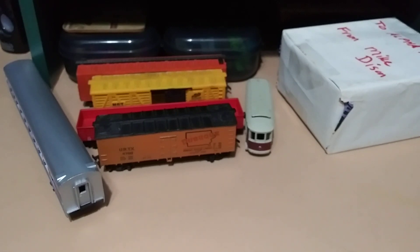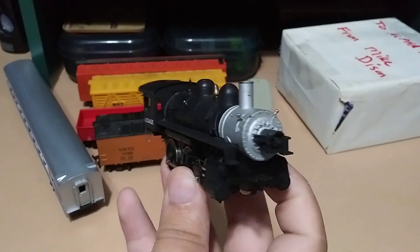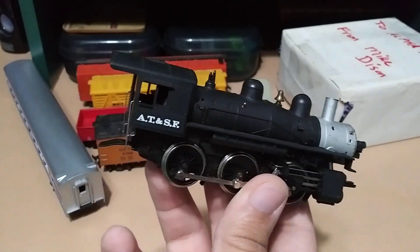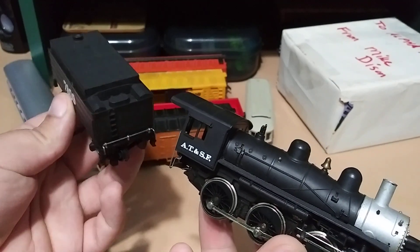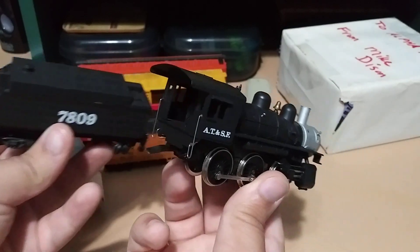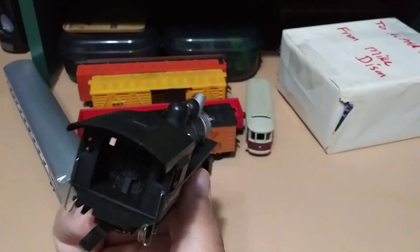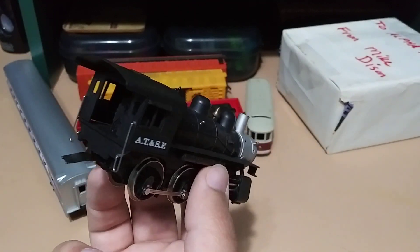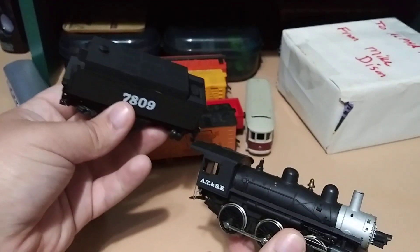Okay, next — he sent me an old steam locomotive. Check that out, that's really cool. And here is the coal car — that's really nice, look at that. Thank you very much. He did say it doesn't work, but I'll probably buy some parts for it in the future and get it to work. Thank you very much Mike.